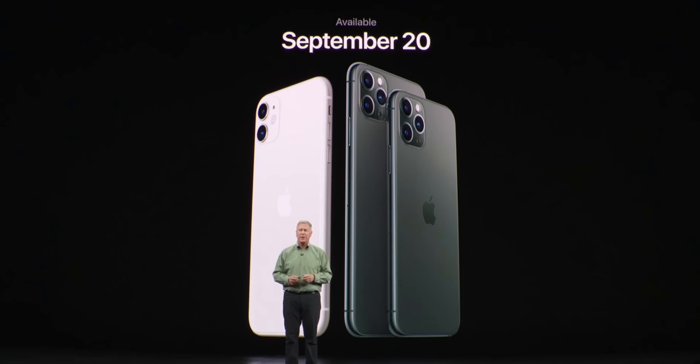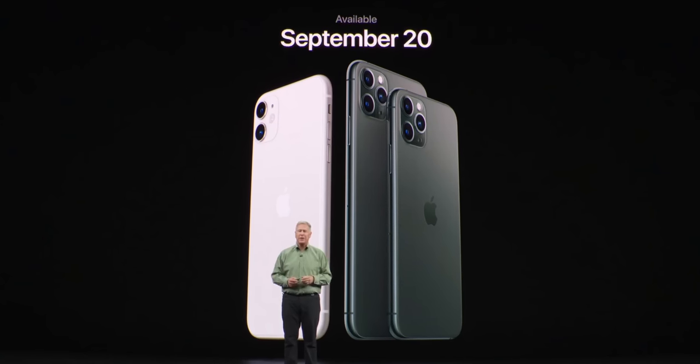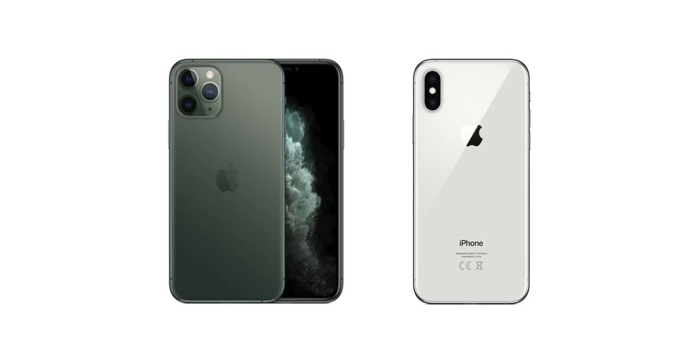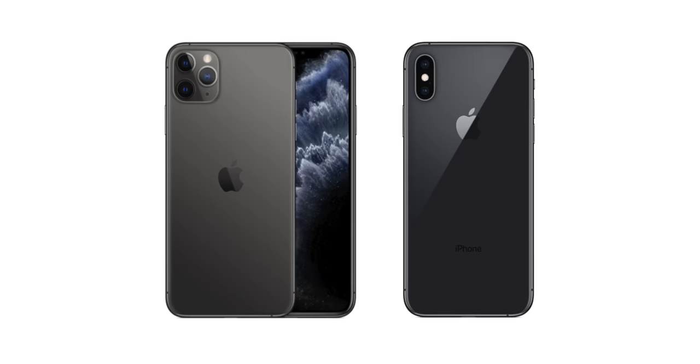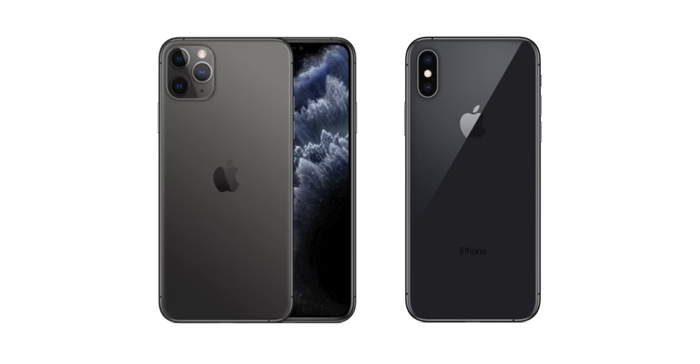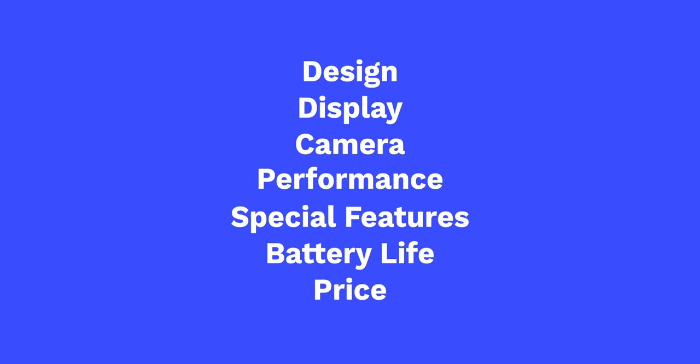Apple has just unveiled the new iPhone 11s this week and we got three of them: the iPhone 11, which is the successor to the iPhone XR; the iPhone 11 Pro, successor to the iPhone XS; and the iPhone 11 Pro Max — really bad name — which is the successor to the iPhone XS Max. So let's see how the iPhone 11 Pro Max compares to Samsung's flagship, the Galaxy Note 10 Plus, and see which one is actually worth getting. This video is split into seven sections: design, display, camera, performance, special features, battery, and price.